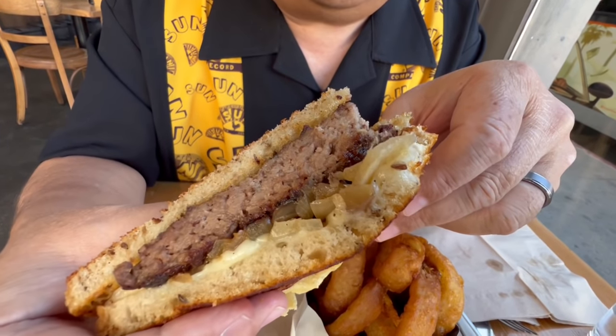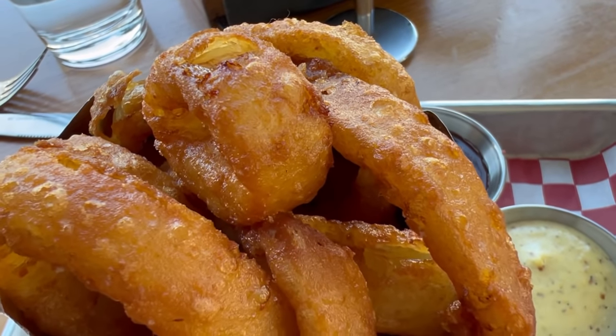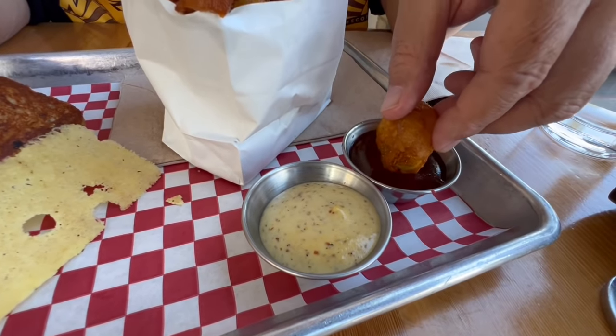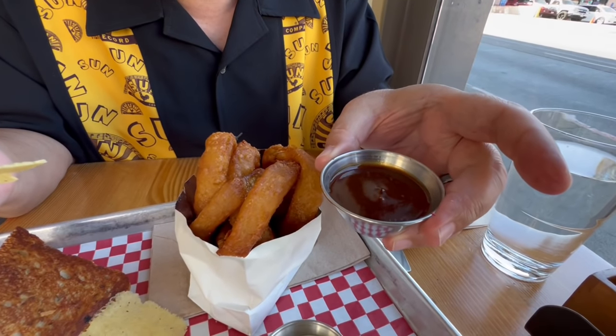That crunch — did you hear how crunchy that bite was? The ground beef is seasoned perfectly. Swiss cheese, grilled onions — this is a simple, very traditional patty melt design, but the taste is up there. We also got some onion rings. They have regular fries all the way up to chili cheese fries. They make all their sauces in-house. This sauce might be a barbecue — let's try it. It's like a hickory, not-too-smoky barbecue, a little bit on the sweet side.